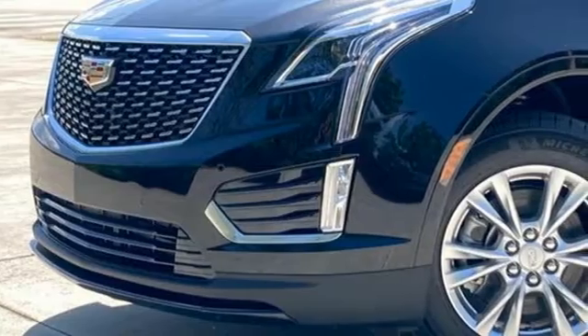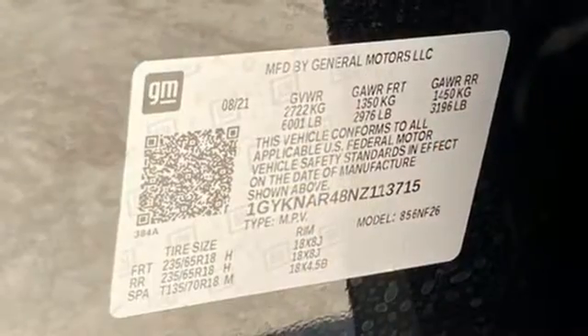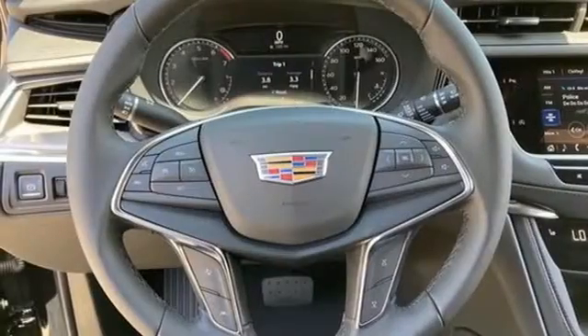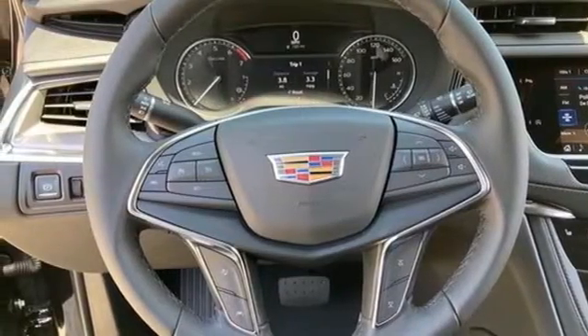Intercooled turbo inline four-cylinder engine, gas pressurized shocks, streaming audio, Wi-Fi hotspot, dual zone climate control, front and rear parking sensors.